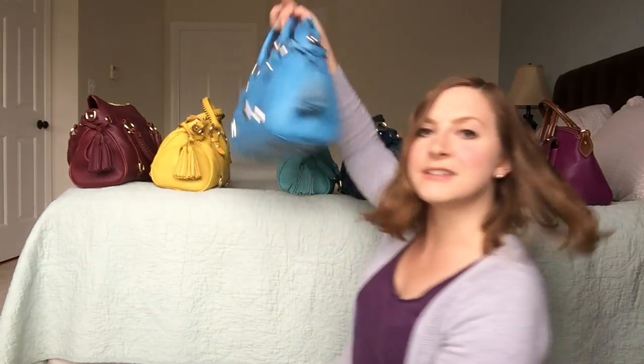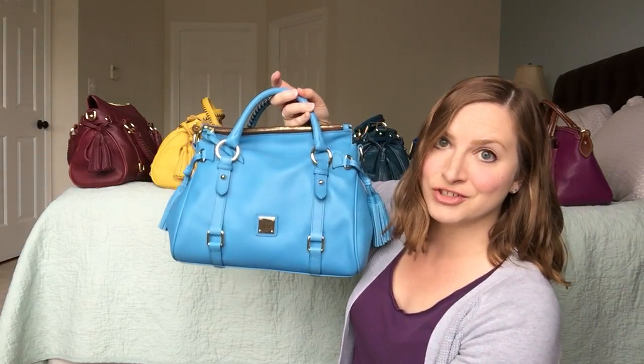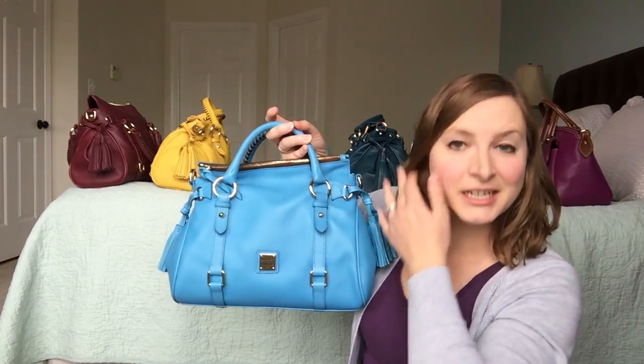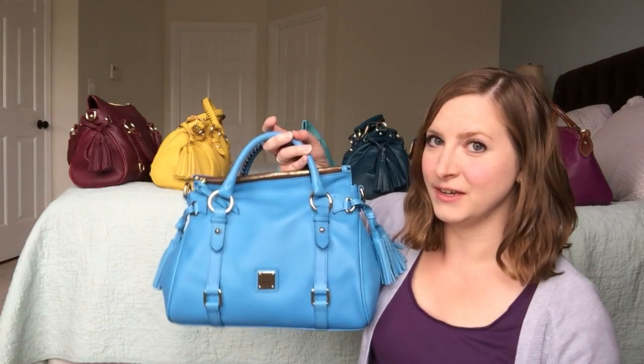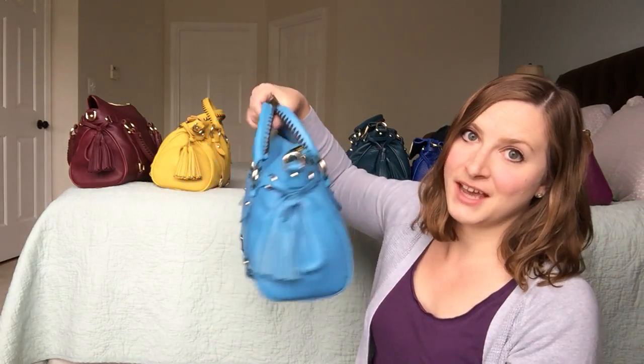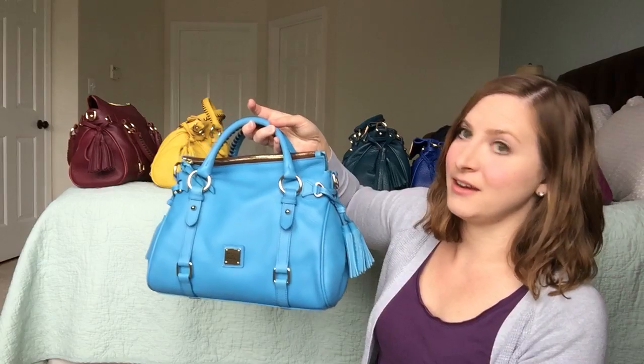Next is Skye, and this is my second version of Skye. I had a different Skye in my other video when I had the whole collection — I ended up selling that one because it was a little bit harsh to me. Then someone traded me this one, and I love it. It is definitely a more subdued version of Skye than the other one I had, and I adore it.